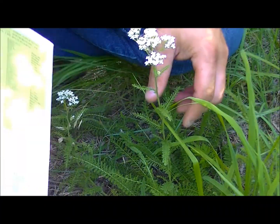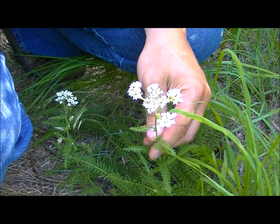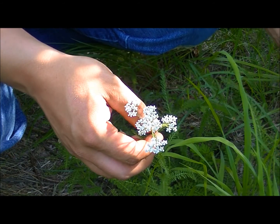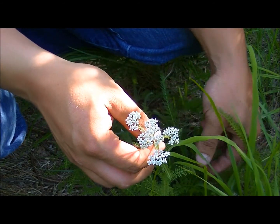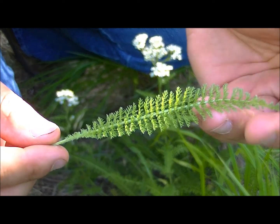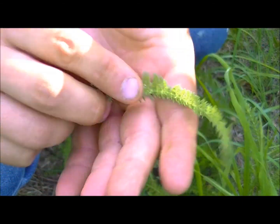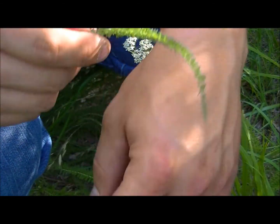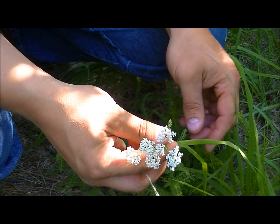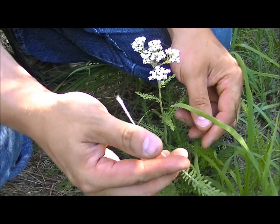I'm sure everybody here knows this plant — this one is yarrow. It gets these white umbels on it. There are a few ways that I identify it: you've got some of these young shoots around it, with these long stems sticking up. But the leaf looks like a feather and it feels like a feather — it's real soft in your hand. I've heard this plant has a look-alike as a poisonous plant, but the smell of it is how I identify a lot of plants.